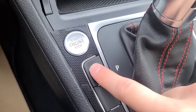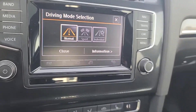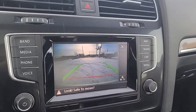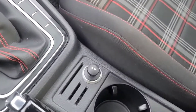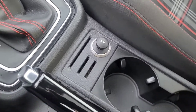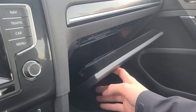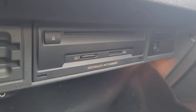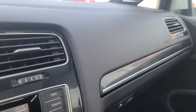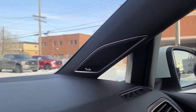Down here we have our driving modes: Normal, Sport, and Individual. There is also a reverse camera. We have a 12-volt plug here and another one inside the console. Inside the glove box, we have two SD card readers and a CD player. As for the audio system, we have a nine-speaker premium audio system by Fender.